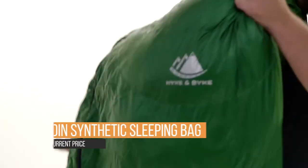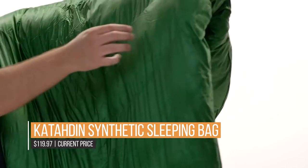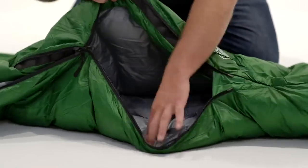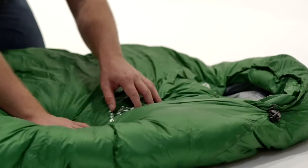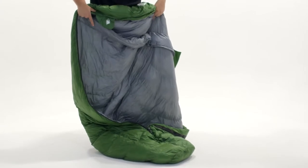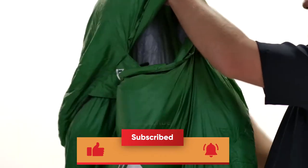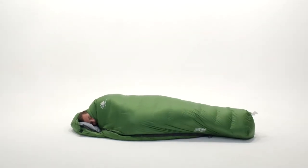Every serious backpacker knows that weight is everything, and this advanced mummied-down sleeping bag comes in under a feather-light two and a quarter pounds. The hydrophobic duck-down air clusters and water-resistant shell fabric ensure a warm and dry night all the way down to freezing. The frustration we have all felt with low-quality zippers is a thing of the past with the anti-snag zipper in your Katahdin Synthetic Sleeping Bag.